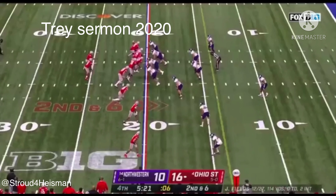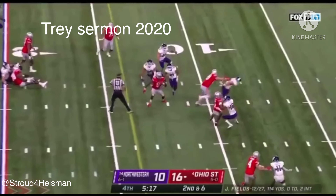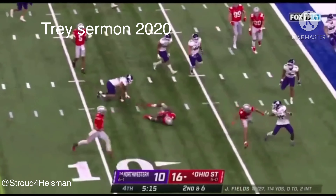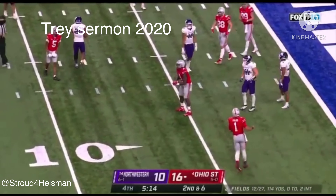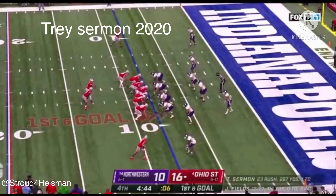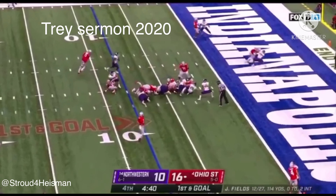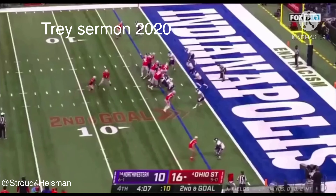Trey Sermon — another first down. Sermon still running — Sermon tripped up from behind, but got another big gain. Cameron Mitchell desperately muted this performance from Sermon. First down, goal at the 8 — Sermon again, and he'll go down inside three.